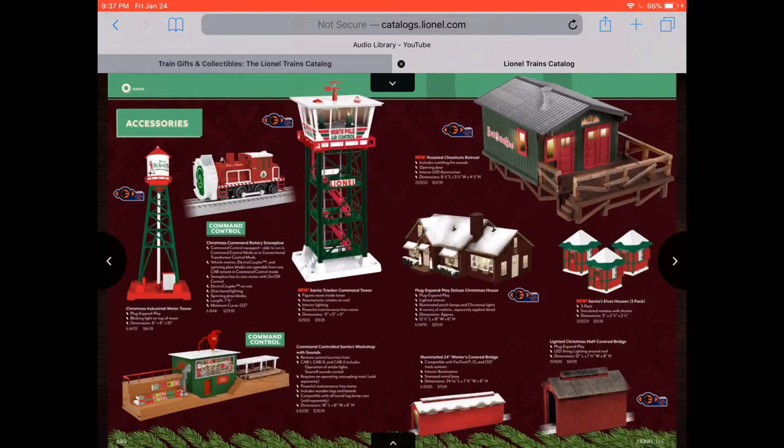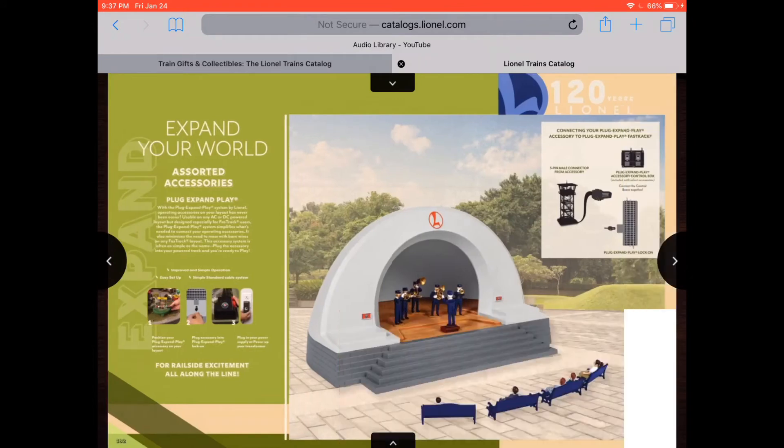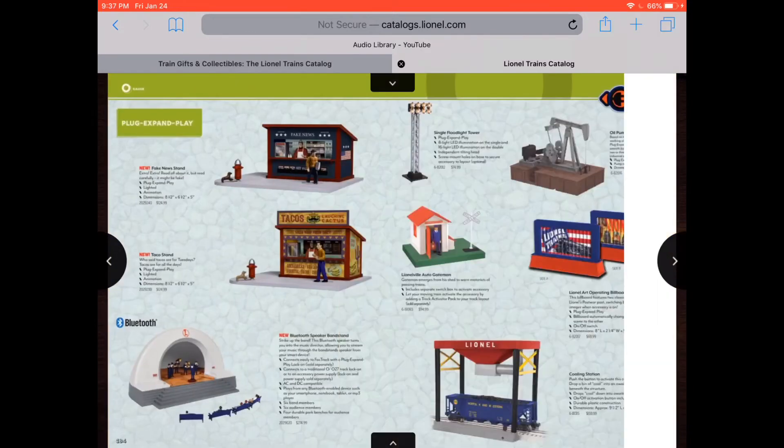Command control. Covered bridges, a little house. That one looked like the Hero Boy's house. What is this? Expand your world. Is that a little stage for performers? I love that, that is so cool. Plug, expand, play. That's very nice.